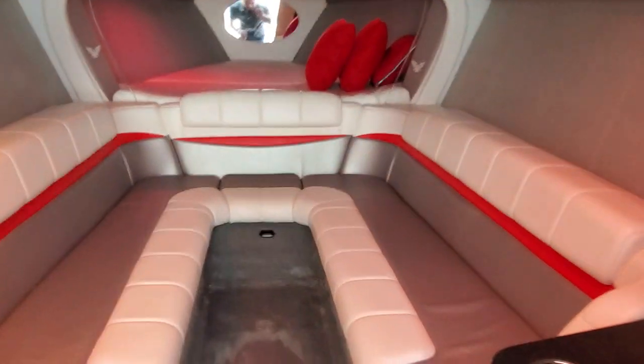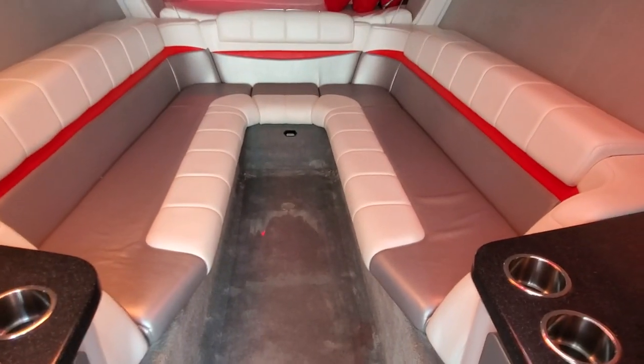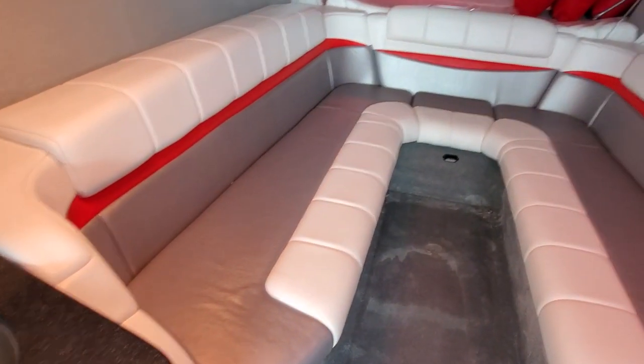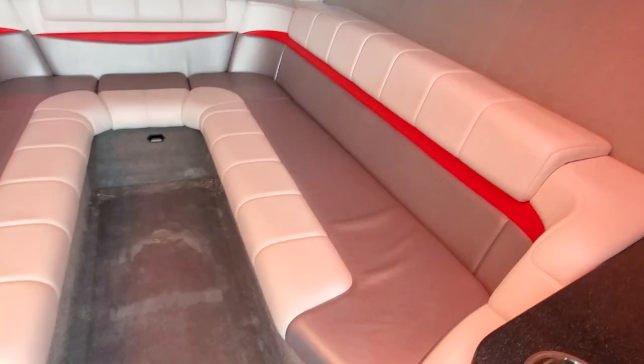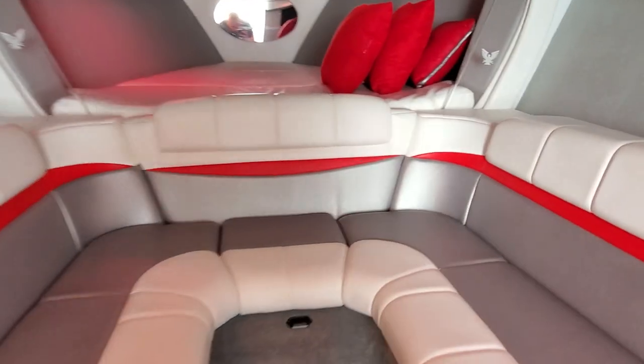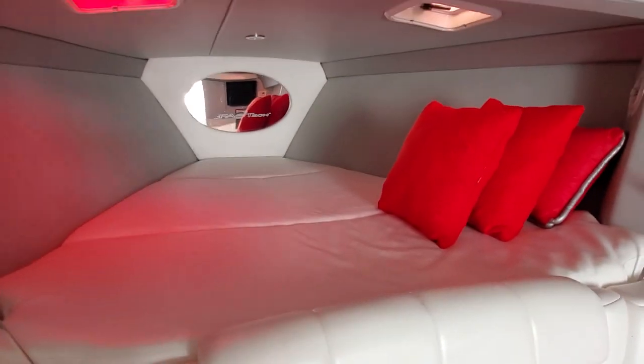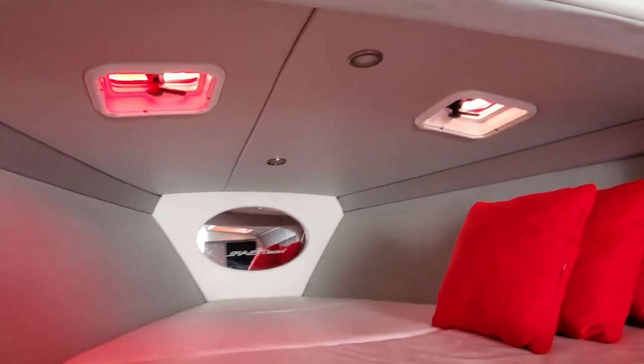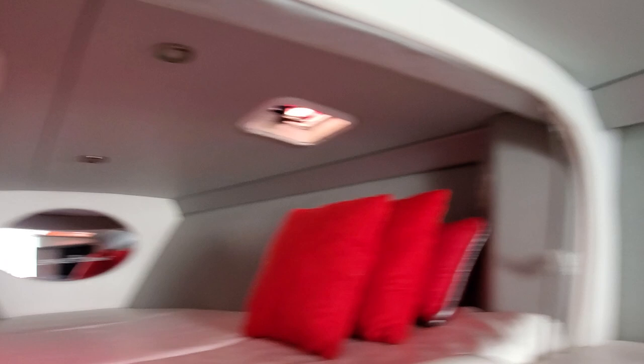Stepping down into the cabin — very clean, no smells. The cushions are excellent. Got your salon seating area, and we do have fill-in cushions for those as well. V-berth sleeper with matching throw pillows. You can see the walls and the headliner — it's all very nice and clean in this boat.